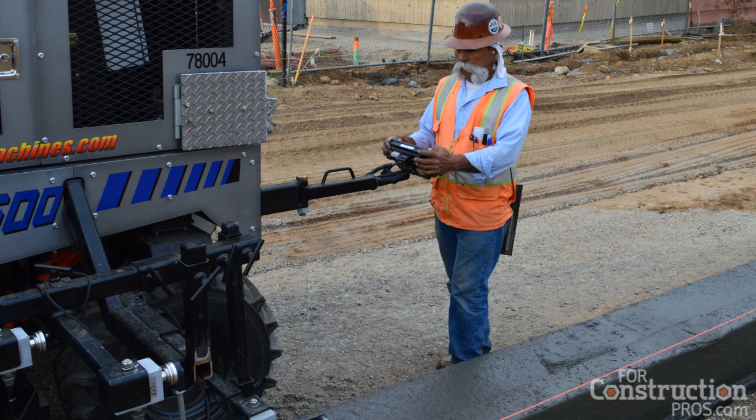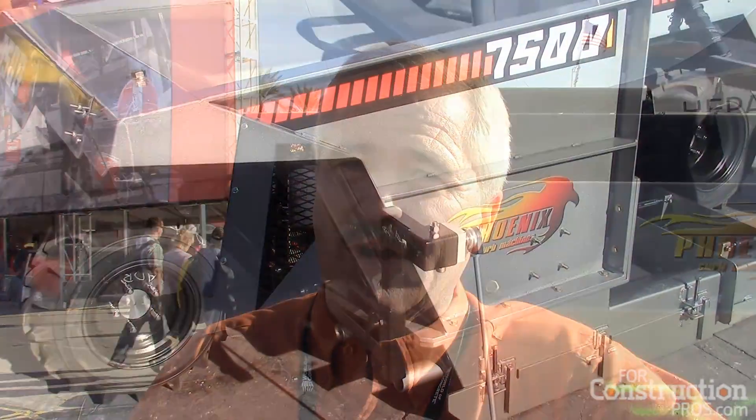It's our first machine out in the field with our new digital controls. We've branded that control the iTera device, and it worked flawlessly. We poured 2,000 feet of curb in about eight hours over two days, and we never had an issue.